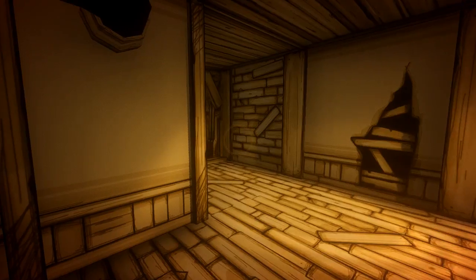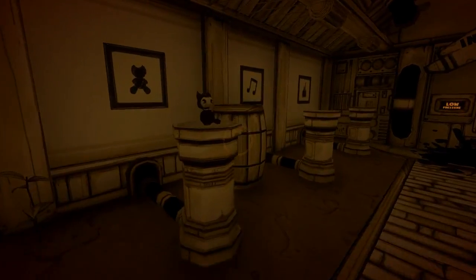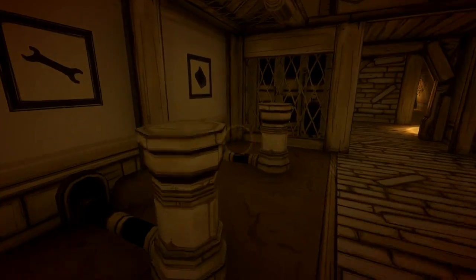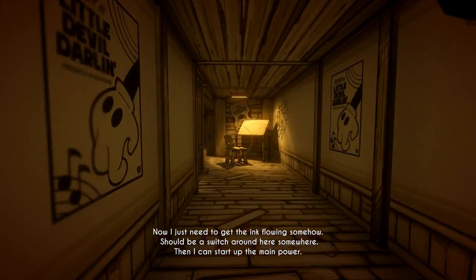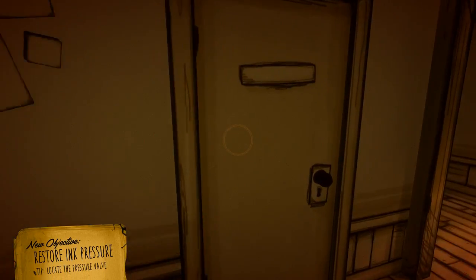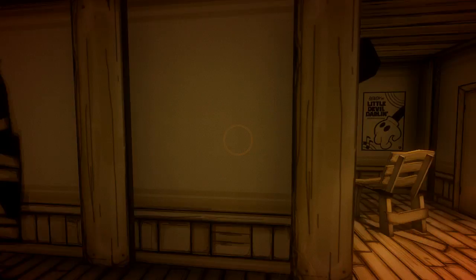We're gonna just place the items. One, two, three, four, five, six — done. Can we leave? No — damn. Then I can start with the main power. Bam, alright. I need my bacon — I need the bacon.